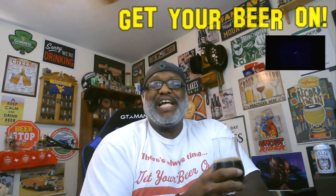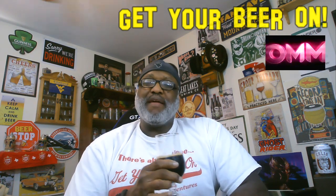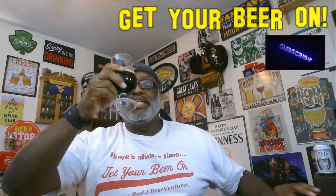Thanks for swinging by to check out another video. Look forward to catching up with you guys next time. Keep drinking those good craft beers — remember there's always time. Get your beer on. Cheers.